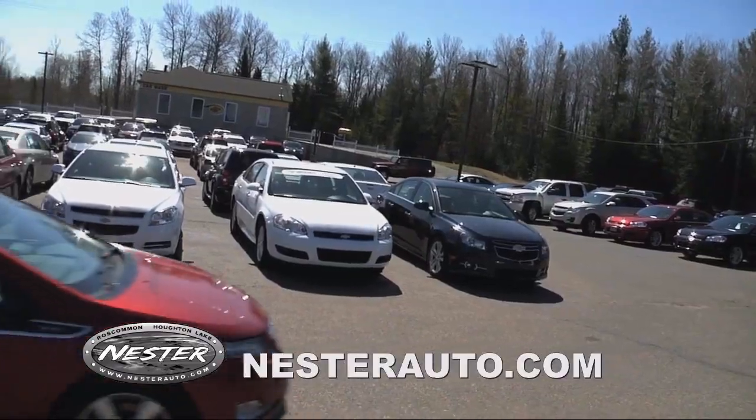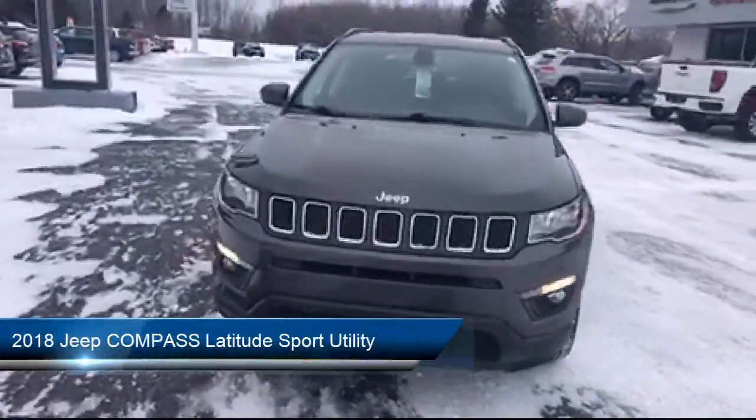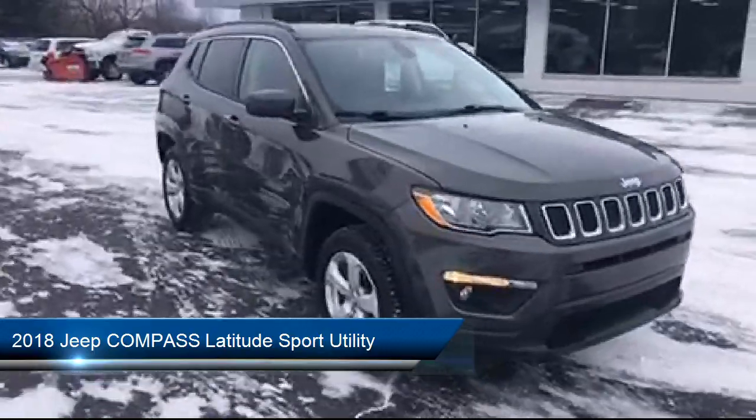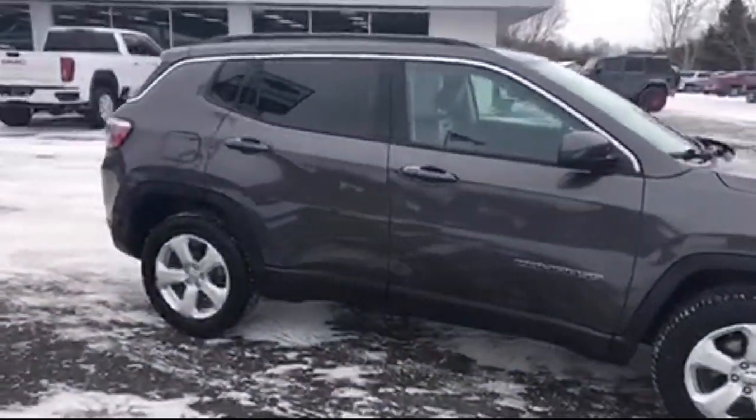Welcome to Don Nestor Auto Group, and here's a look at another one of our great vehicles from our inventory. It comes equipped with a cold weather package with heated front seats, keyless entry, and electronic stability control.